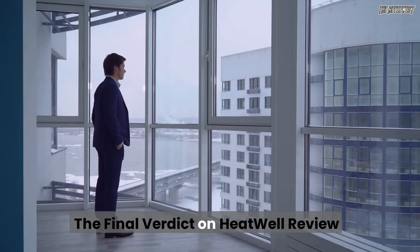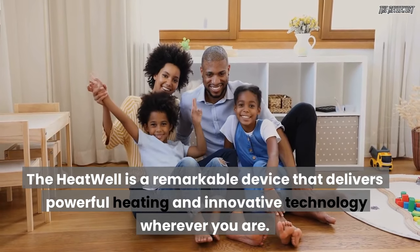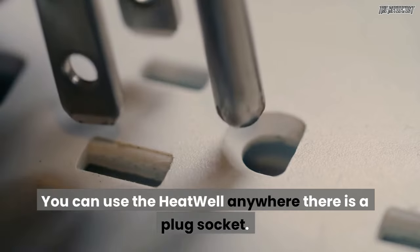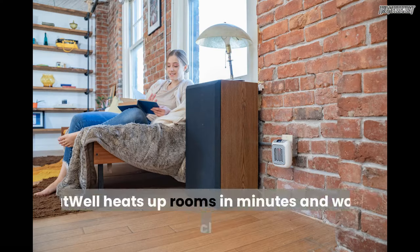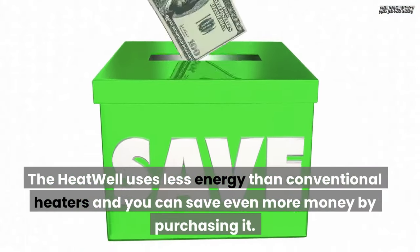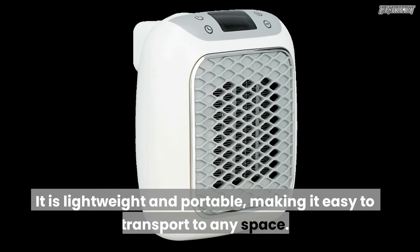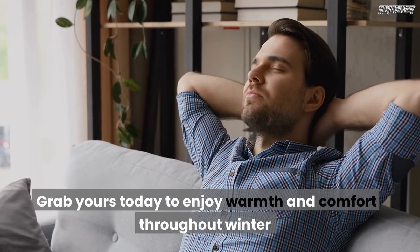The final verdict on the Heatwell review: the Heatwell is a remarkable device that delivers powerful heating and innovative technology wherever you are. Simply plug it in and set your desired temperature to enjoy warmth and comfort. It heats up rooms in minutes, is simple to use, and requires no special installation. The Heatwell uses less energy than conventional heaters, and it is lightweight and portable, making it easy to transport to any space. Grab yours today to enjoy warmth and comfort throughout winter.